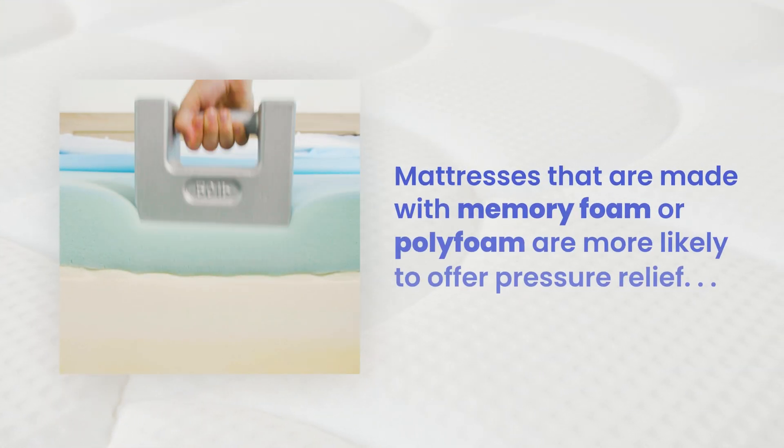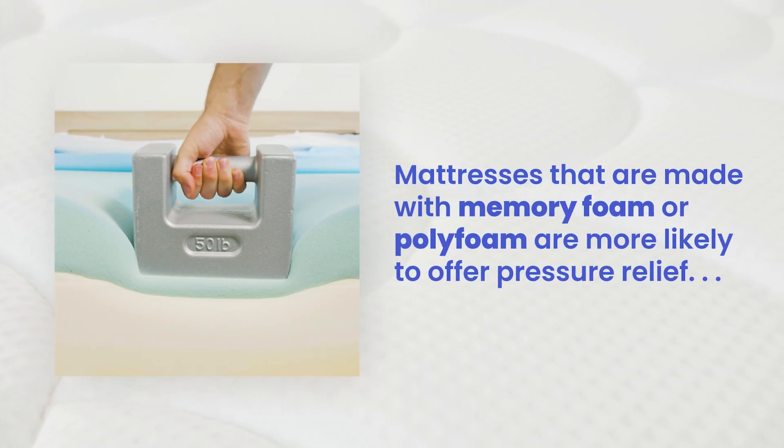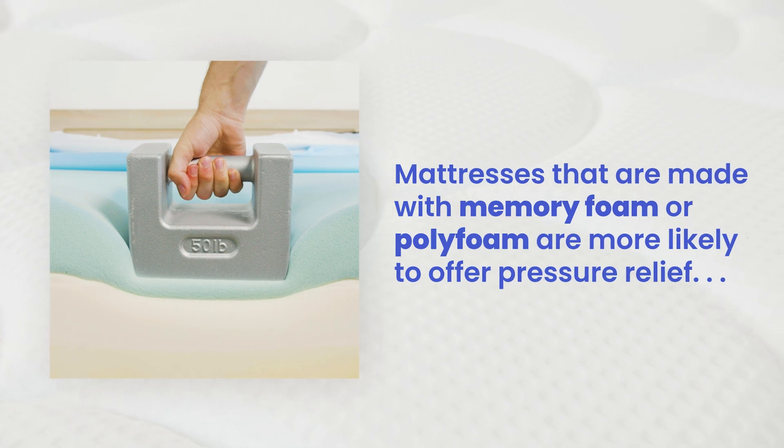Generally speaking, mattresses made with memory foam or poly foam layers are more likely to offer pressure relief, as the material closely conforms to your body.